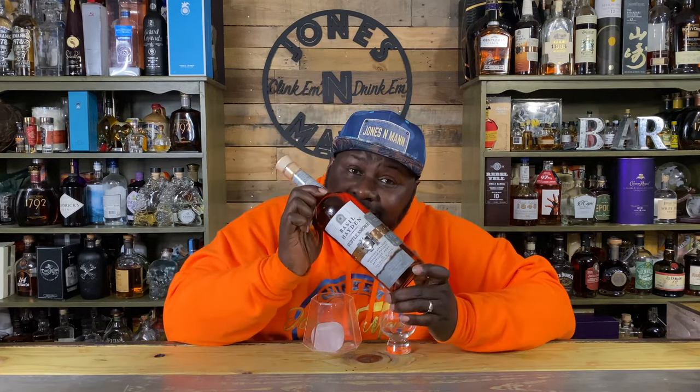What's up? It's your boy Jones and Man, and tonight we're jonesing on Basil Hayden's Subtle Smoke.